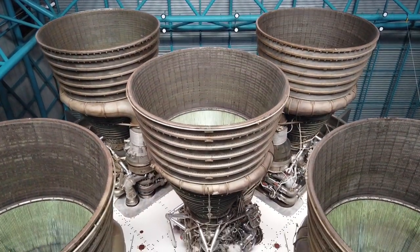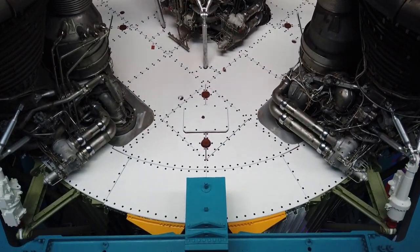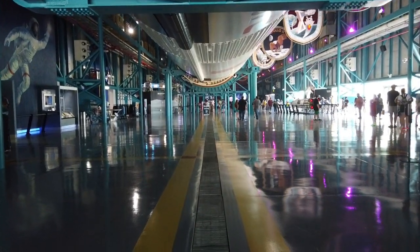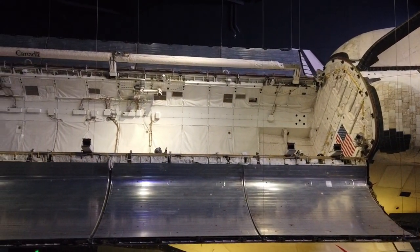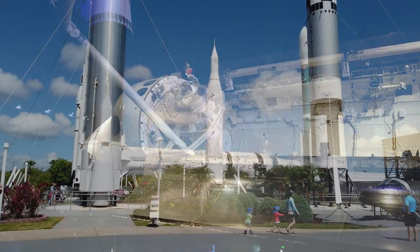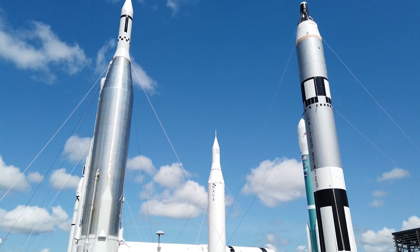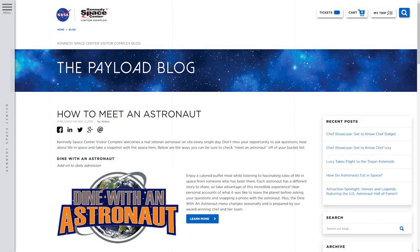If you're a space enthusiast who's visiting the port, NASA's Kennedy Space Center Visitors Complex is an ideal experience that's located about 20 minutes away. The Visitors Complex offers many space-related experiences, including opportunities to get a close-up view of the space shuttle Atlantis, walk among rockets from NASA's Mercury, Gemini, and Apollo programs, meet a real astronaut, and more.